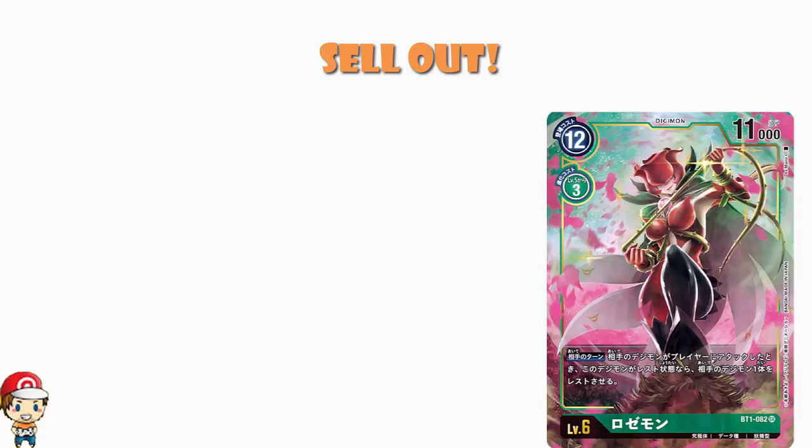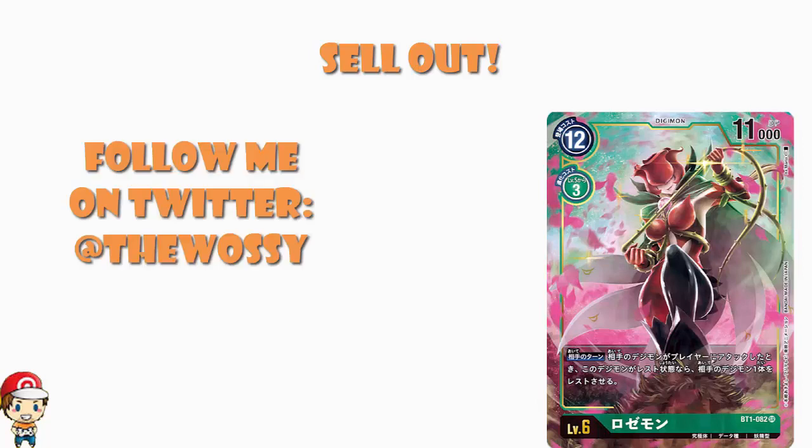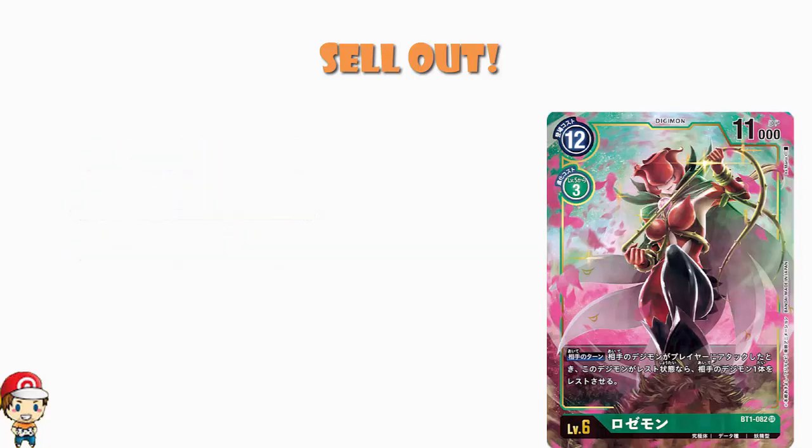What's on ladies and gentlemen, my name's Ross, I Like Games, and today we need to take a quick chat, take a few minutes, have a bit of a chat about some Digimon TCG cards that are selling out.